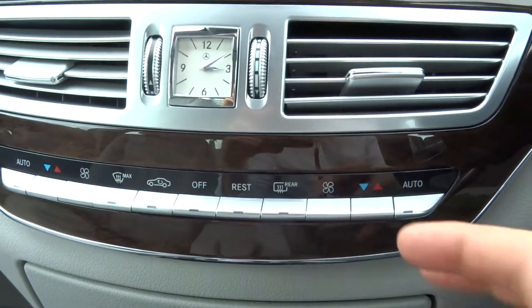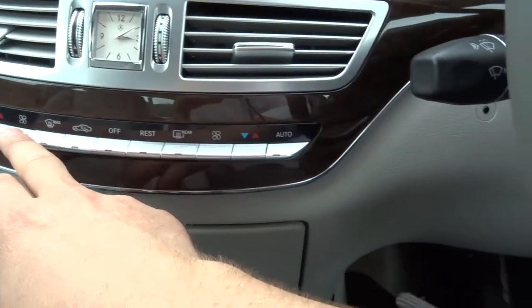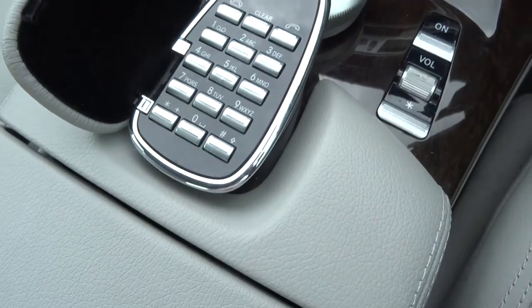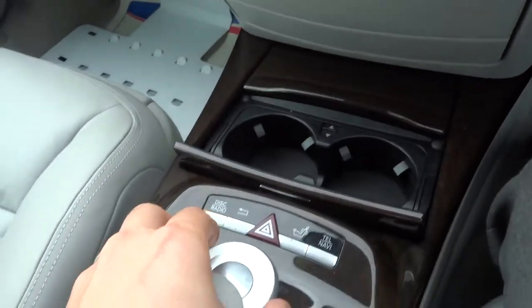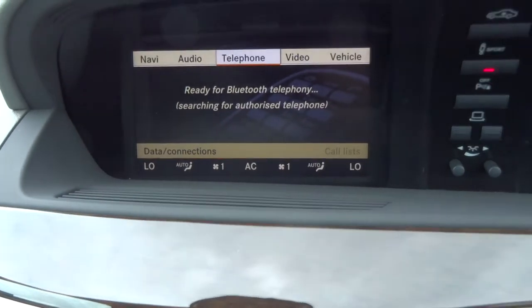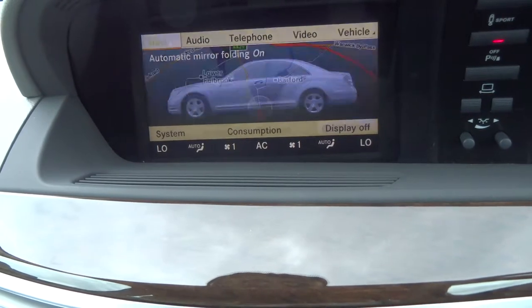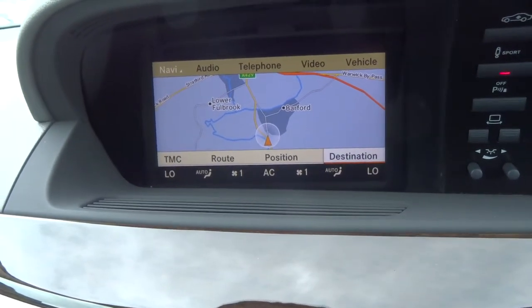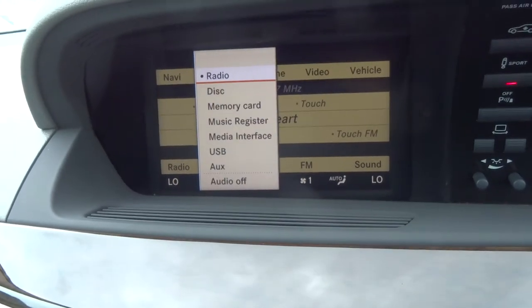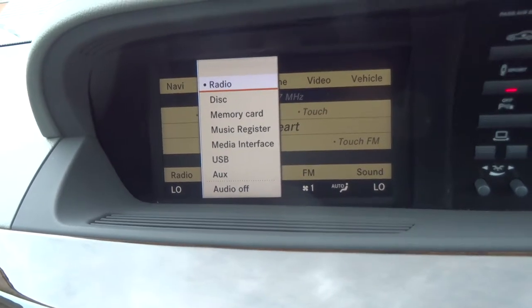Automatic dual zone climate control, with a digital readout on the media interface. You've got your phone prep and Bluetooth, plus various other features to control the car. Satellite navigation with a colour screen, and the audio system itself. Various inputs available — USB, memory card, and auxiliary port.